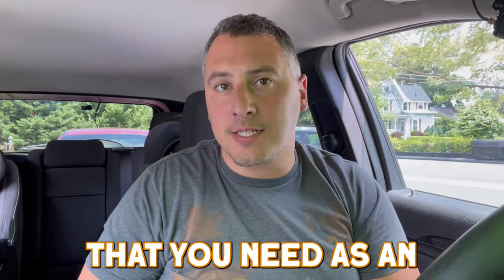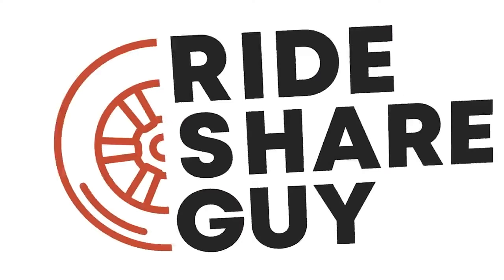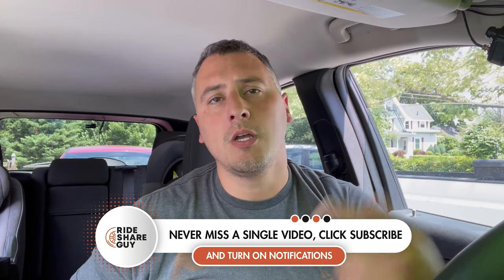Let's go over 10 different things that you need as an Uber or Lyft driver. My name is Chris and welcome to the Rideshare Guy. Some of these you actually have to have as requirements by Uber and Lyft for safety reasons, but I'm also going to go over some things you should have on hand in case you're driving and something happens so you're able to take care of it right away. Links for everything mentioned will be in the description.